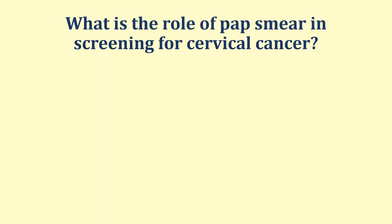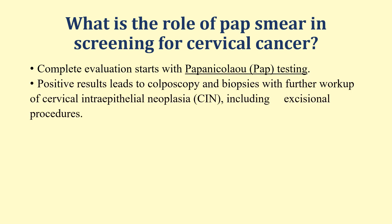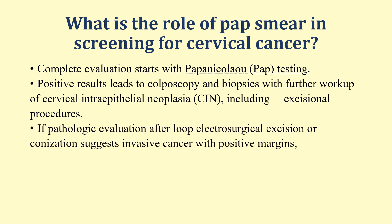What is the role of Pap smear in screening for cervical cancer? Complete evaluation starts with Papanicolaou or Pap smear testing, and positive results lead to colposcopy and biopsies with further workup for CIN or cervical intraepithelial neoplasia, including excisional procedures. If pathological evaluation after loop electrosurgical excision or conization suggests invasive cancer with positive margins, the patient is then investigated and managed further.